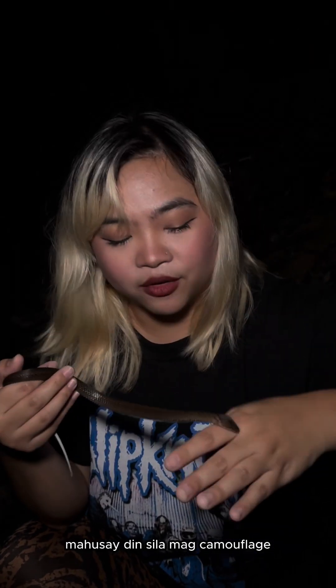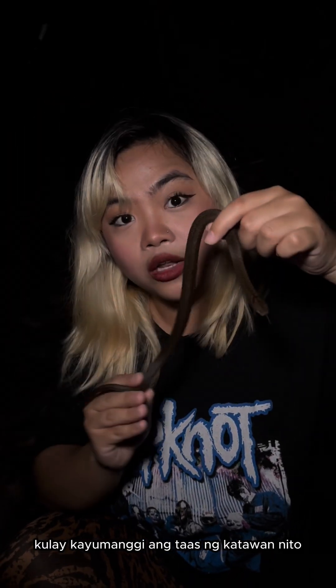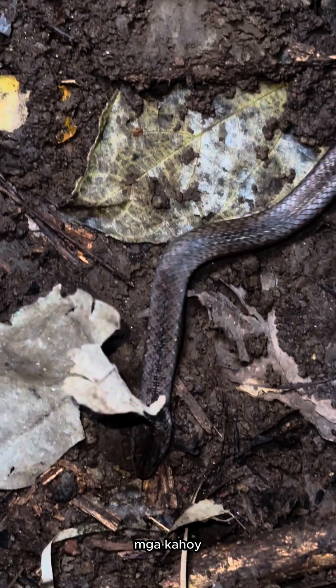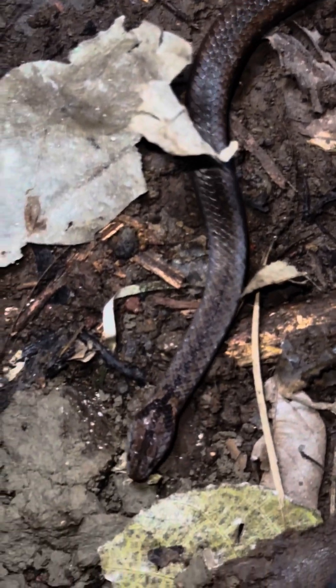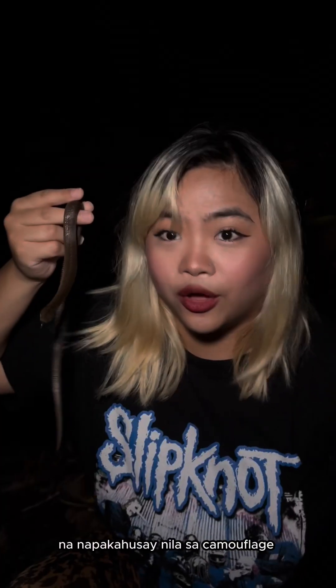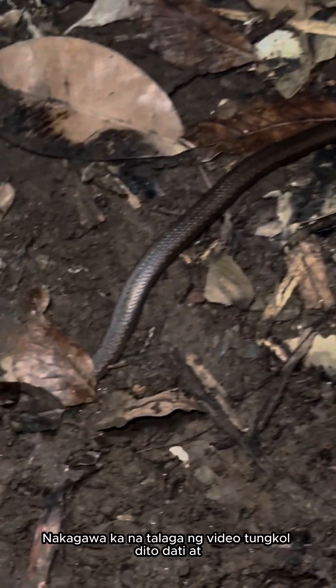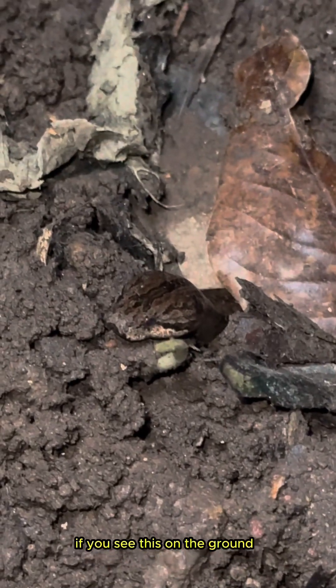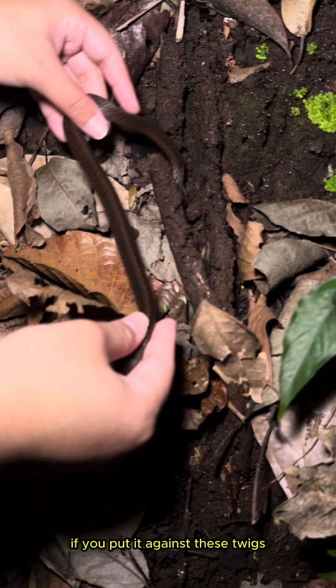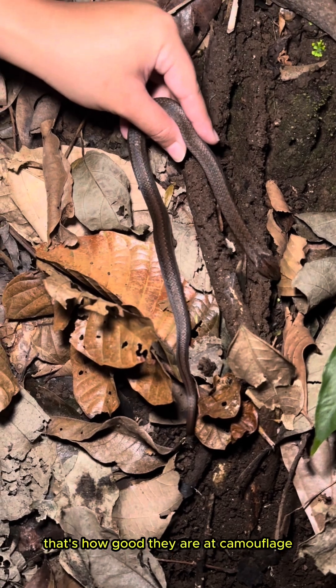This is also really great at camouflaging. If you can see the top of its body, it's a color brown that's similar to the color of the twigs — the sticks and twigs that you can find on the ground, on the forest floor. And that is proof of how it is so good at camouflaging. If you were to see this on the ground, you can't see it immediately because it looks just like the twigs.